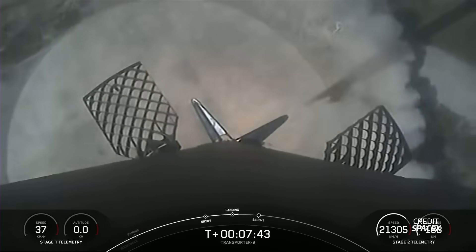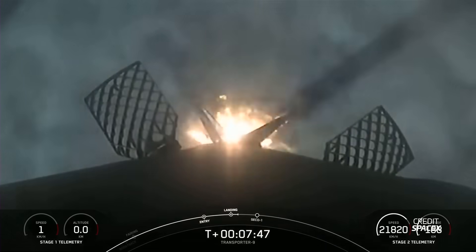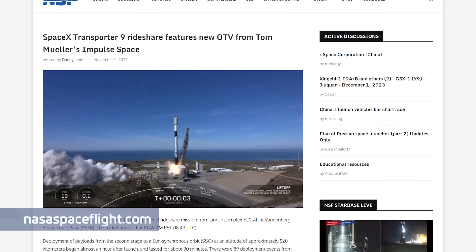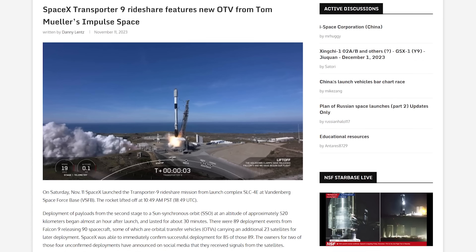Among the 113 payloads were 36 Super Dove satellites from Planet, as well as a prototype of the company's Pelican satellite. The flight also included the debut of Impulse Space's Mira Space Tug, which was confirmed to be functional and healthy after separation from Falcon 9's second stage. For a more in-depth rundown of the payloads, be sure to check out the launch article written by NSF's Danny Lentz at the link in the description below.